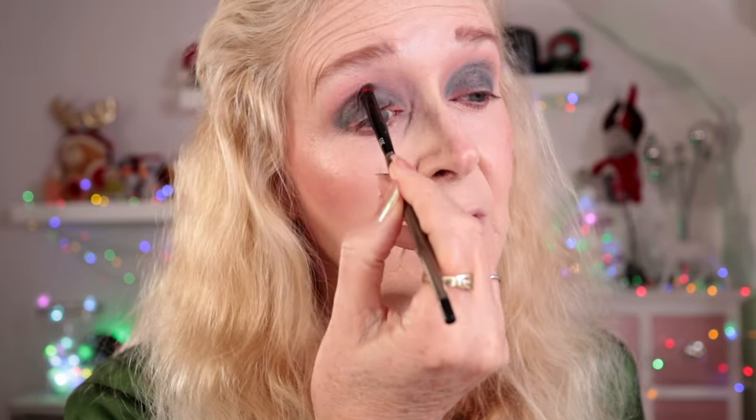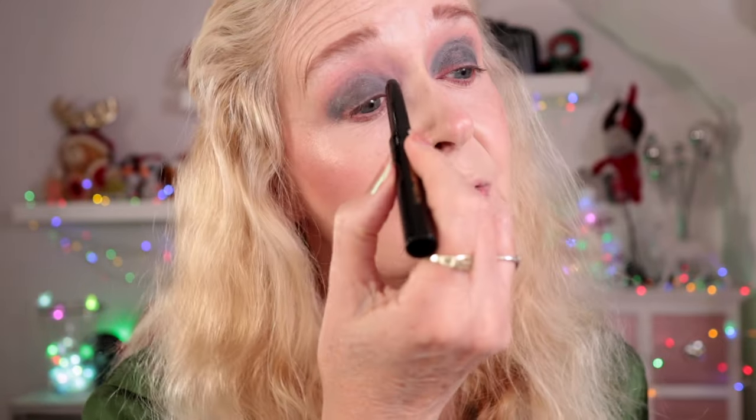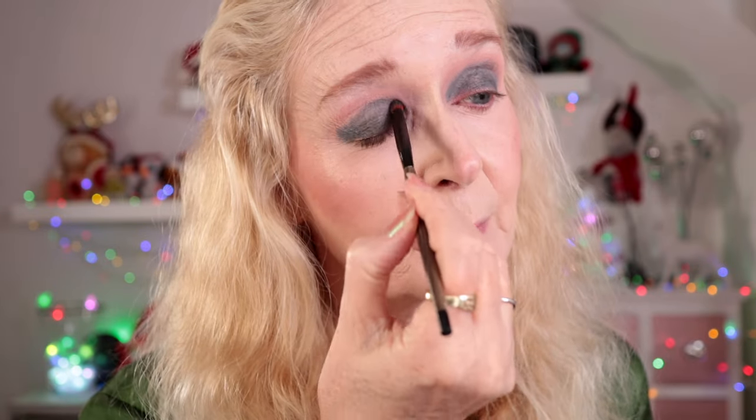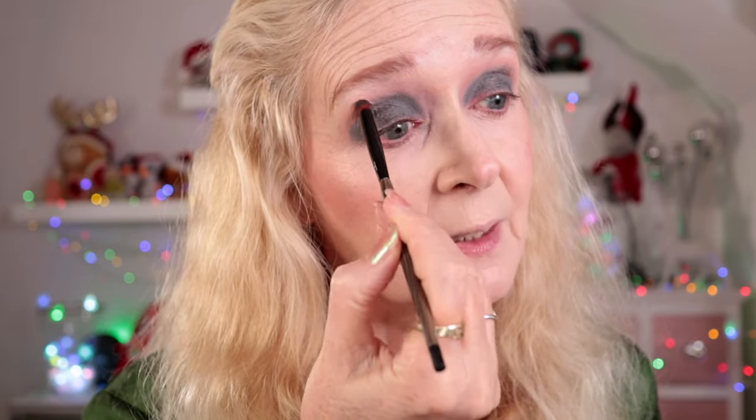Once these are set down they're hard to remove — when I swatched it on the back of my hand I had to use an oil-based remover to get it off, so these are going to stay put. This is one of those products that could easily just be a one-and-done if you wanted. The brush I'm using is one of the LH Cosmetics Linda Halberg brushes — it's the 303, quite stiff but precise, so it's great for blending out pencil.